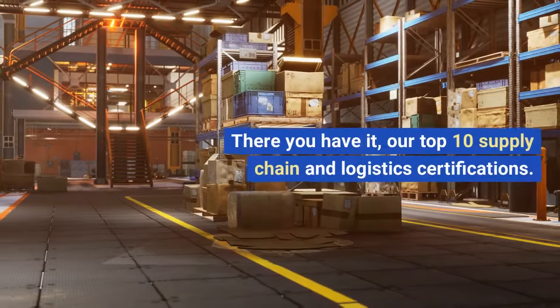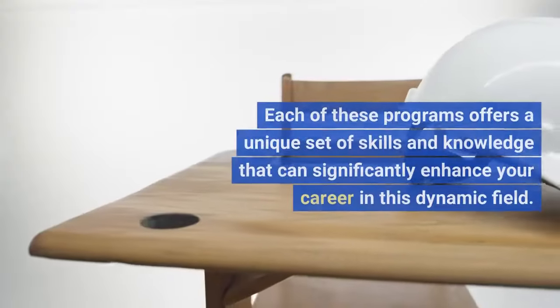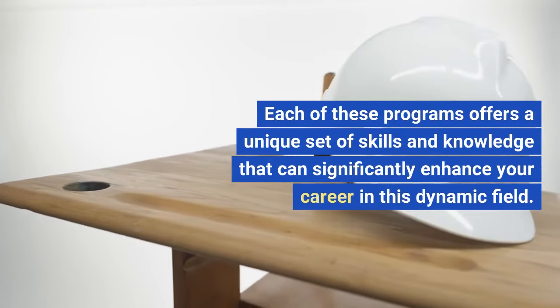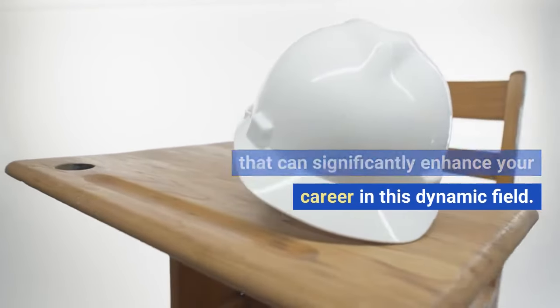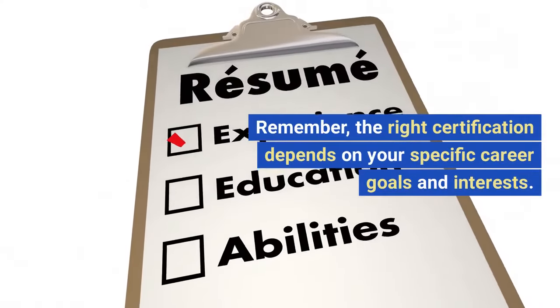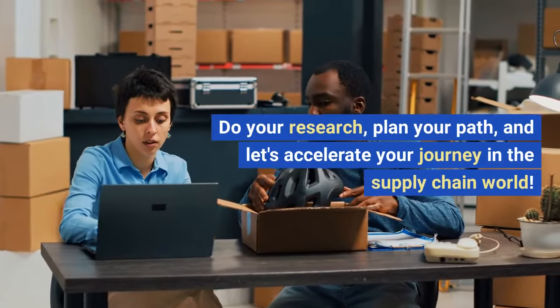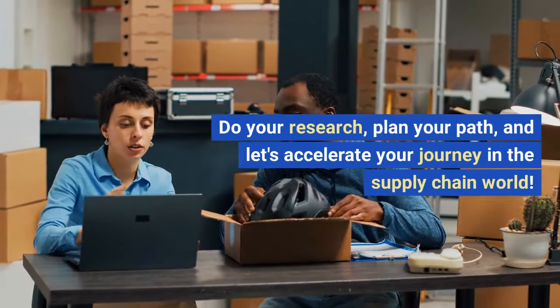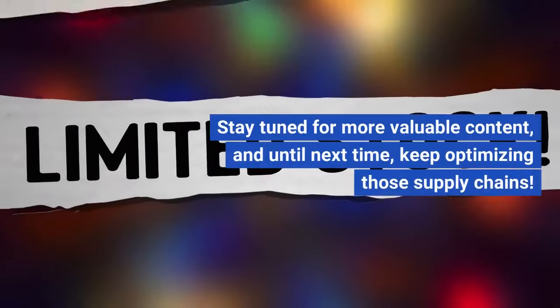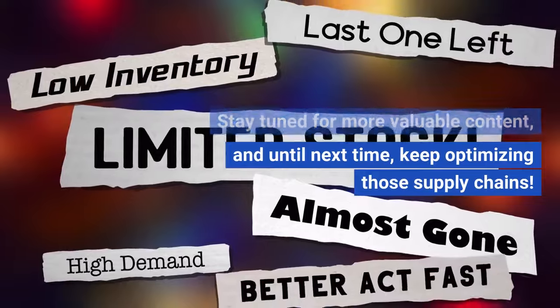There you have it — our top 10 supply chain and logistics certifications. Each of these programs offers a unique set of skills and knowledge that can significantly enhance your career in this dynamic field. Remember, the right certification depends on your specific career goals and interests. Do your research, plan your path, and let's accelerate your journey in the supply chain world. Stay tuned for more valuable content, and until next time, keep optimizing those supply chains.